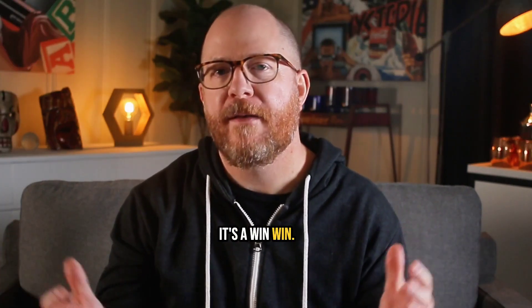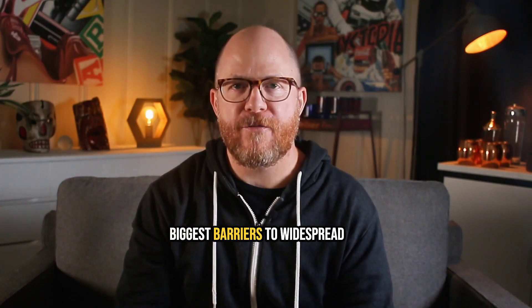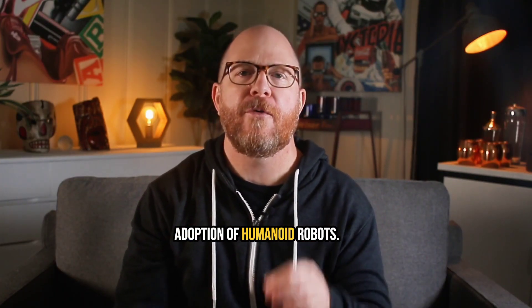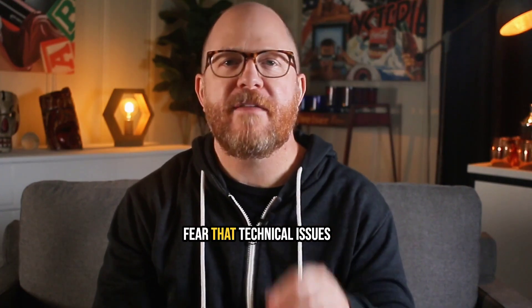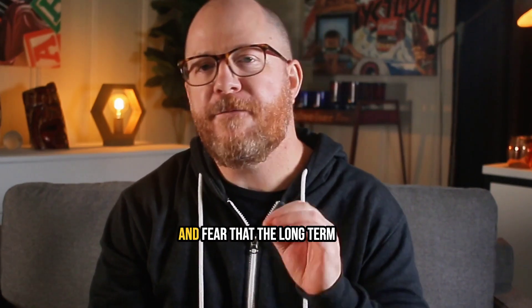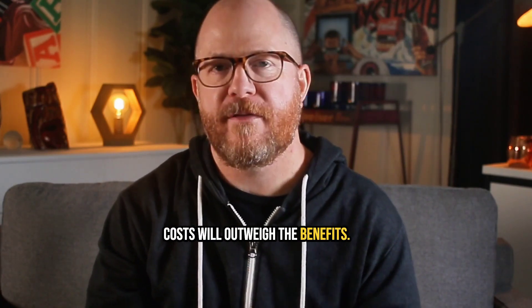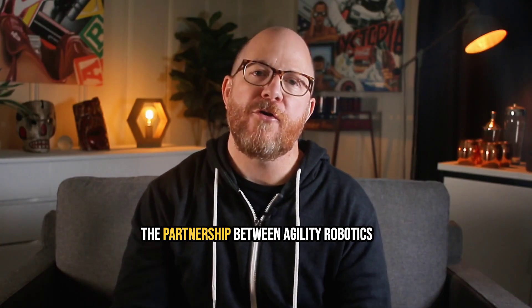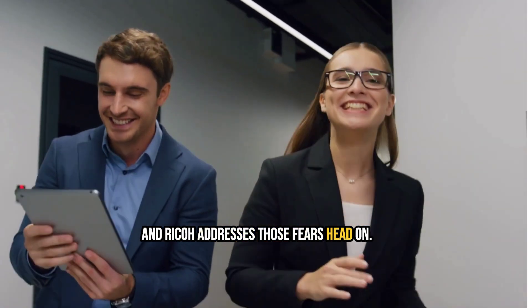It's a win-win. Agility is overcoming one of the biggest barriers to widespread adoption of humanoid robots: fear. Fear that these robots will break down. Fear that technical issues will disrupt operations. And fear that the long-term costs will outweigh the benefits. The partnership between Agility Robotics and Ricoh addresses those fears head-on.